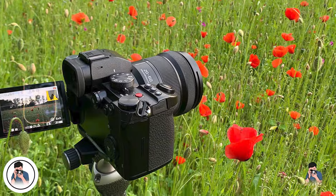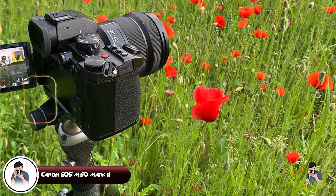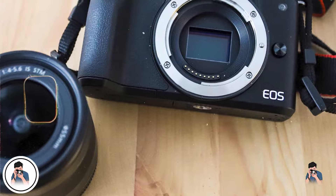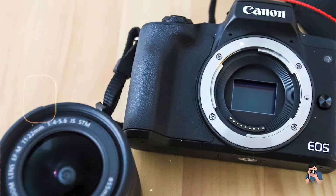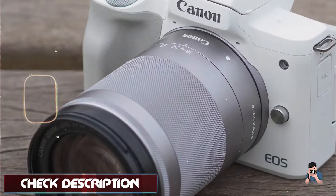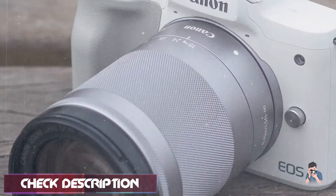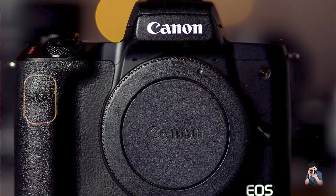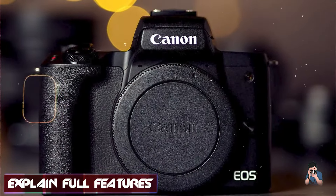And finally, at number five, we have the Canon EOS M50 Mark II. The Canon EOS M50 Mark II is a versatile and compact mirrorless camera designed for street photographers who want to explore both still photography and video. Combining Canon's renowned imaging technology with user-friendly features, the M50 Mark II is an excellent choice for capturing the vibrant life of the streets with ease and precision.